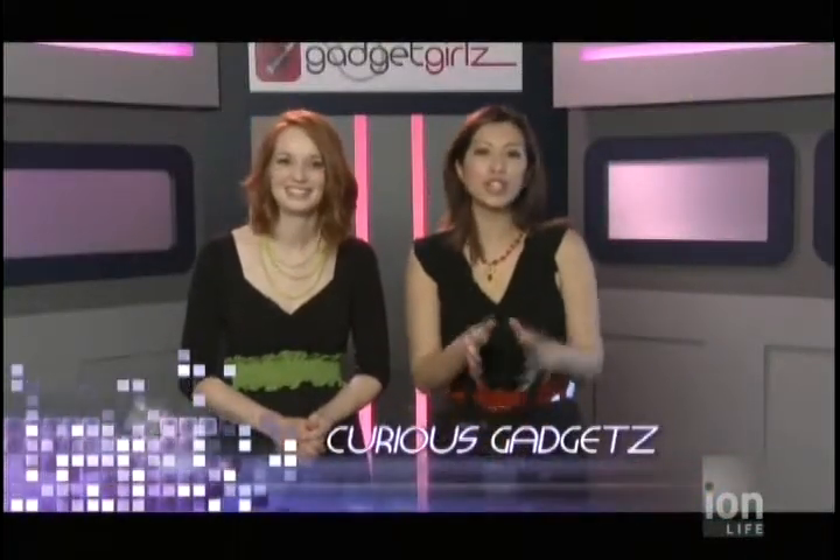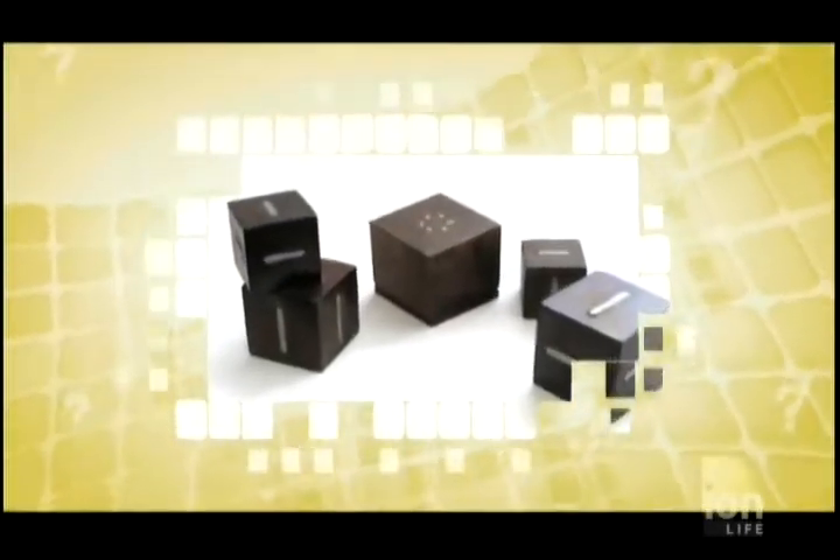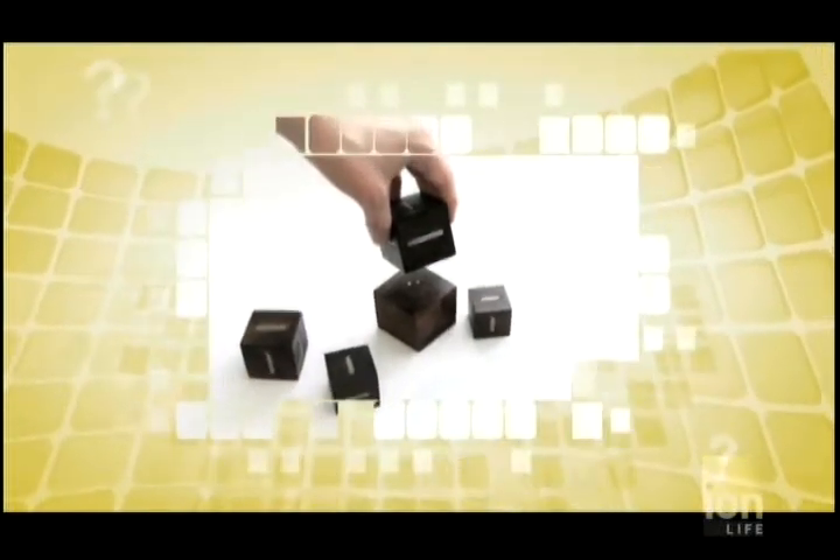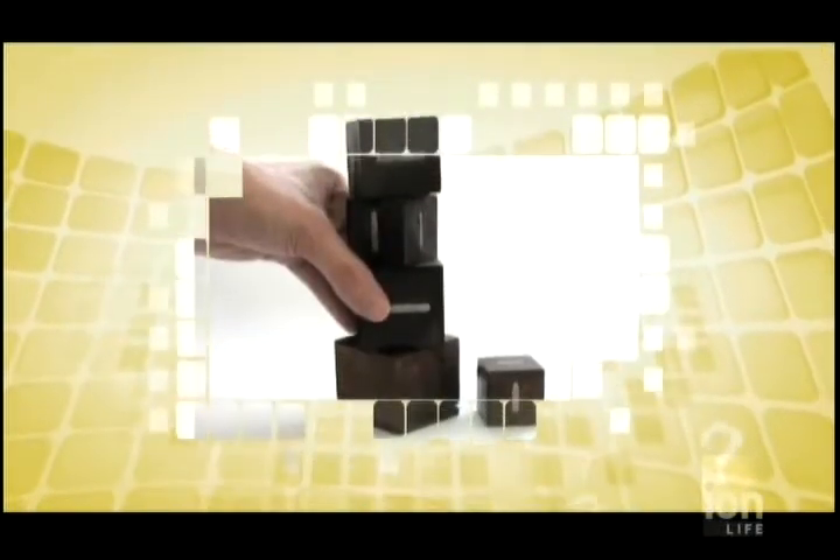Welcome back to Gadget Girls. Are you or someone you know the type of person who always has to have the latest in music gadget accessories and loves showing them off? If you said yes, then this nice curious gadget just might be for you. At first glance, it may seem like you are playing with building blocks, but this unique gadget plans to bring listening to music to a new interactive level.